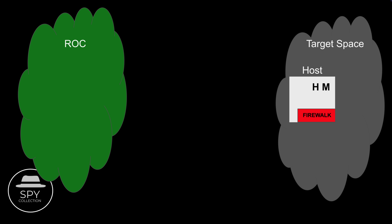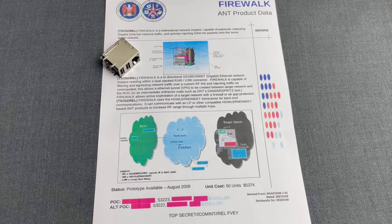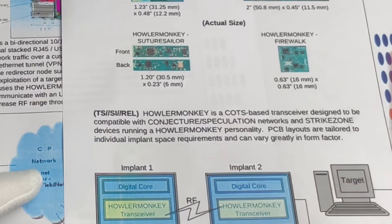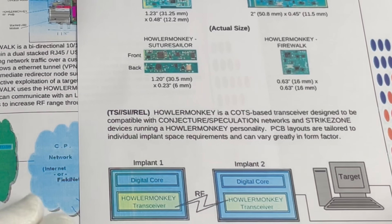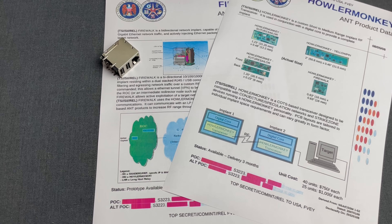Once connected to the network, Firewalk captures all — or what it was configured to capture — network traffic that passes through the system, and then it uses Haller Monkey to transmit it using RF emissions. Haller Monkey is a miniaturized RF transceiver designed by NSA's ANT and embedded in Firewalk. It is a commercial off-the-shelf based transceiver designed to be compatible with conjecture, speculation networks, and strike zone devices running a Haller Monkey personality. PCB layouts are tailored to individual implant space requirements. Just this module had a cost of around $750 USD per unit, assuming an order of 40 of them.